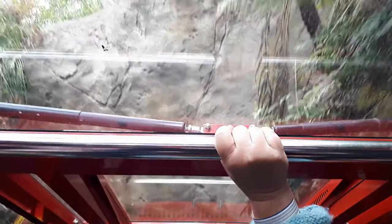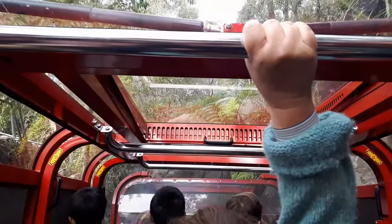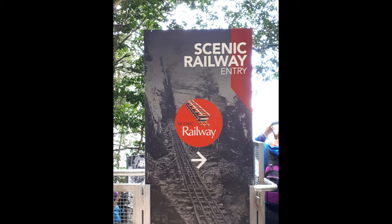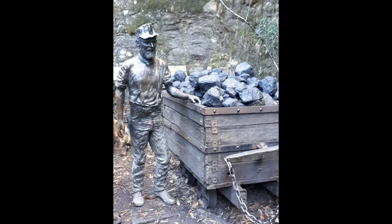With its 52-degree incline, equivalent to a 128% slope, we just went for a wild ride on the Scenic Railway — wow, what a rush! Can't wait to do it again. It dates back to the late 1800s, when it was built as part of the Katoomba mining tramways.